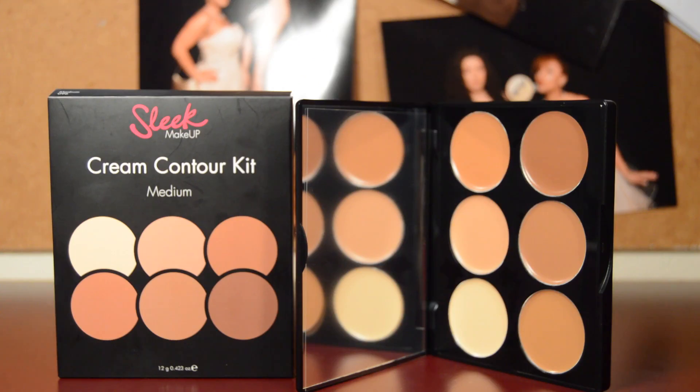The next products are from Boots — literally my go-to store for makeup products. I picked up the Sleek Cream Contour Kit in medium. I've been using the one that comes with three shades — highlight, conceal, and correct — and I really like it, but since I use it a lot it gets finished quite quickly. So I decided to get this one which is only a few pounds more and has six shades inside a palette. I've also started using it for my brows, so my brow game will improve.